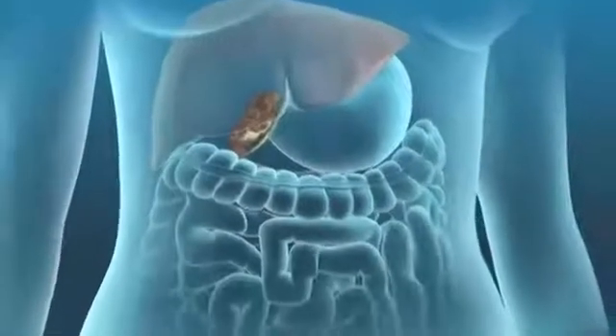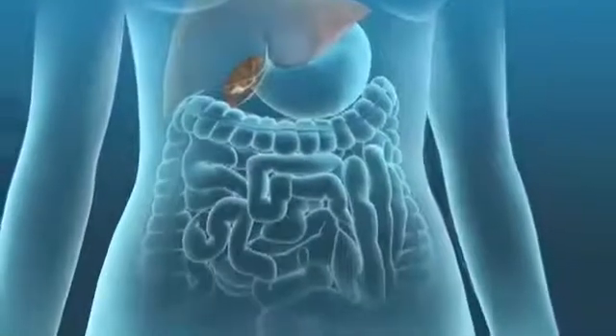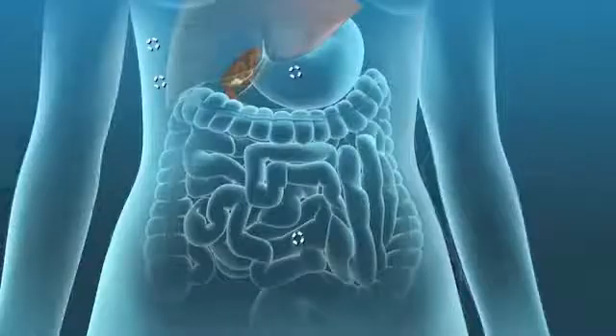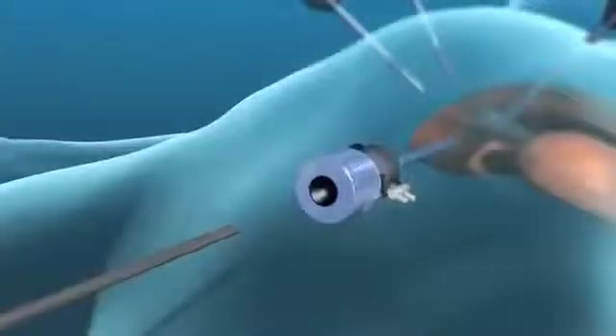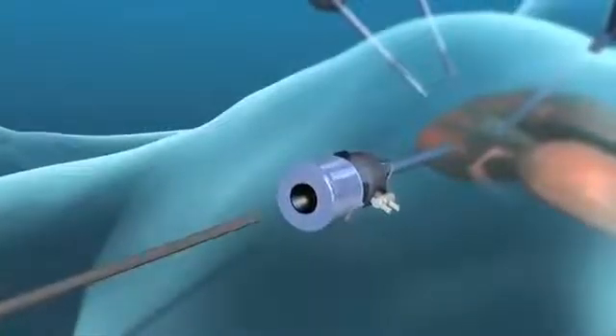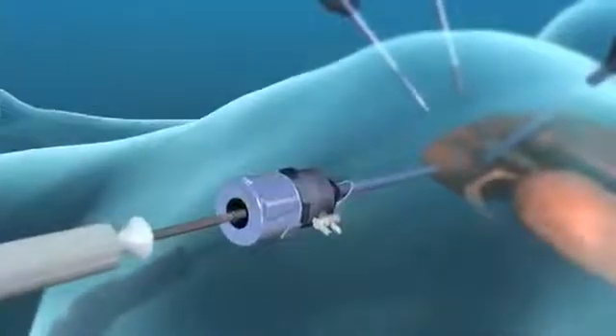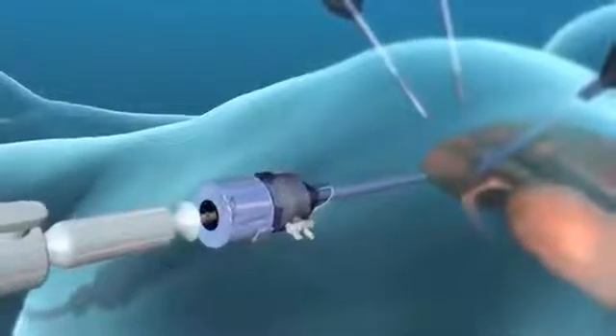If you are having a laparoscopic cholecystectomy, your surgeon will perform the operation through four small incisions in your abdomen. After filling your abdomen with gas to allow greater visibility, your surgeon will insert a tiny telescope connected to a video camera, called a laparoscope.